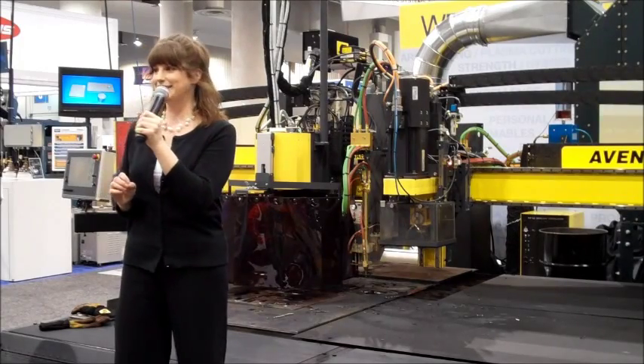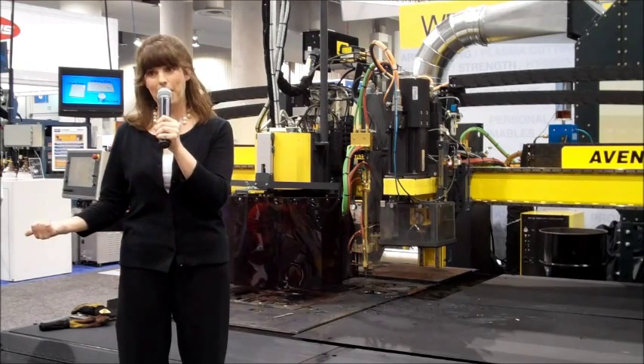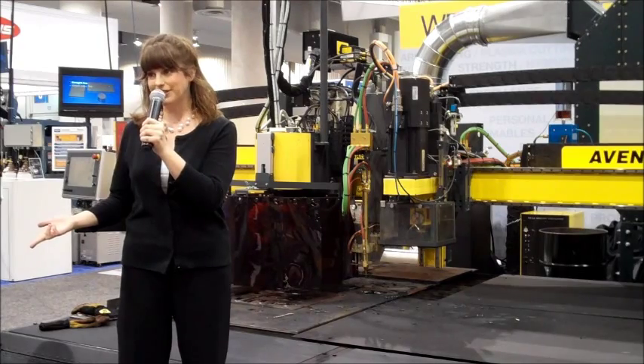Now, ESOP Cutting Systems is exhibiting a wide range of innovative products, including a plasma beveling system, a new drill station, and enhanced software capabilities.